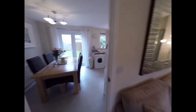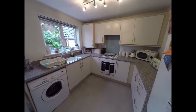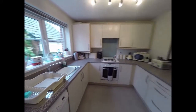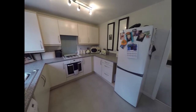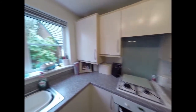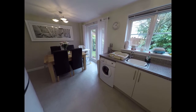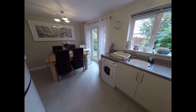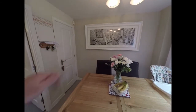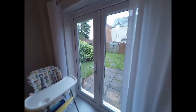Beyond the living room we find a kitchen diner. On the right-hand side we have a kitchen that wraps around against three walls, with a window to the rear. You also find room for your dining table and chairs, and there's some storage under the stairs in the corner. French doors open out onto the rear garden.